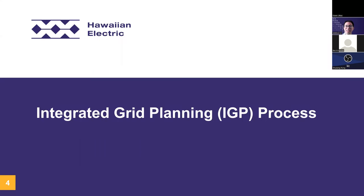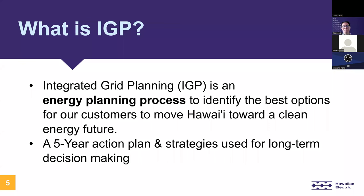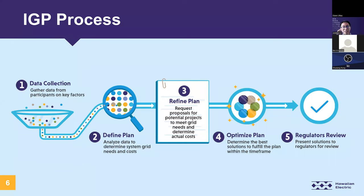To support this stride, our company has developed a planning process called Integrated Grid Planning, or IGP. IGP is an energy planning process, kind of like a business strategic planning process. We gather data and develop plans to provide insights and directions for the future, in order to meet customer needs, regulatory requirements, and our clean energy goals. The outcome is a five-year action plan with strategies that will be used for long-term decision making. The graphic here shows the five major steps of the IGP process, targeted to be a two-year planning process.